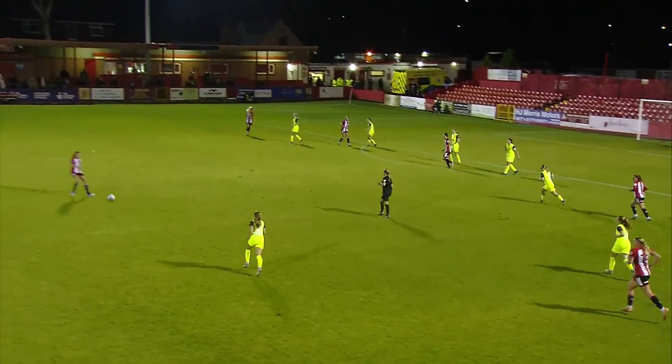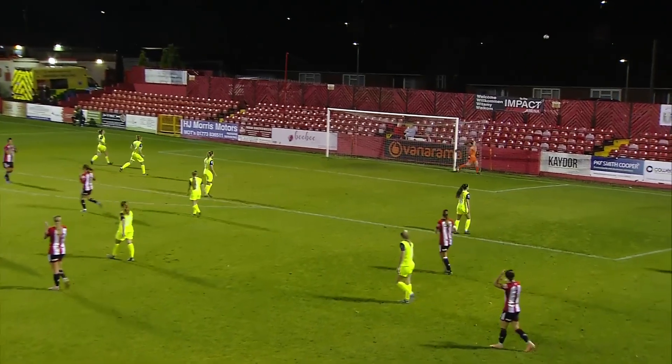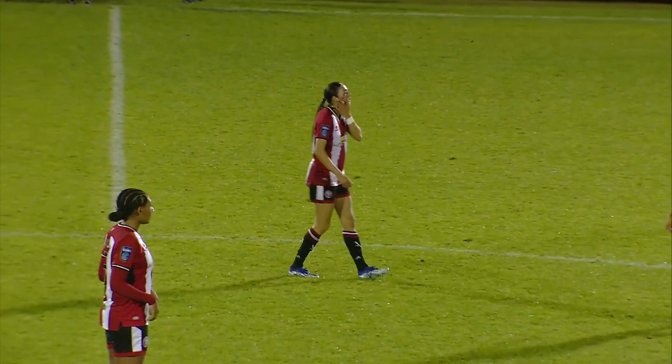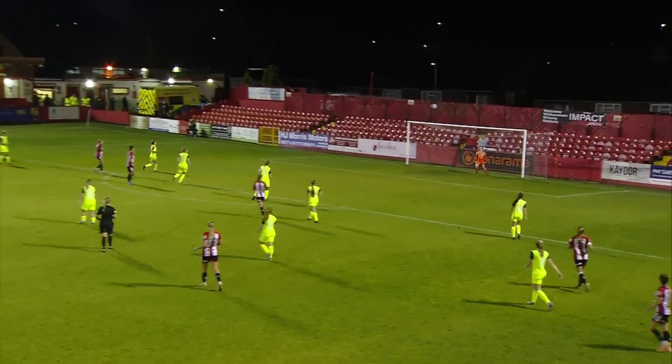Time is beginning to run out here for Sheffield United. This is Tara Bourne — oh my word, that would have been something special. Paige teed it up nicely for Bourne, who has already scored one today, but this would have been spectacular.